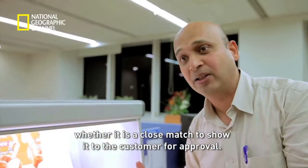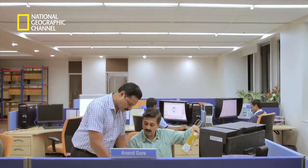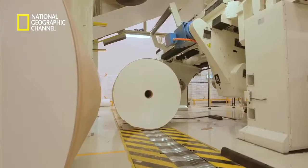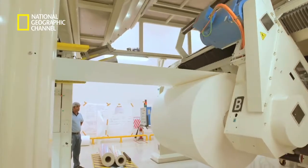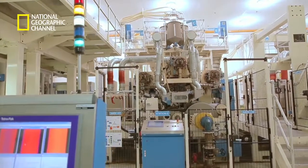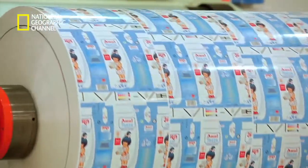Once the designs are approved and matched to the target for customer approval, the rolls are ready to be printed and sent for the most crucial process into a high-speed laminator machine. Here, paper, polyethylene and aluminium come together to become the revolutionary packaging material that has changed the world.